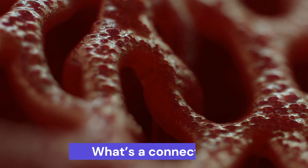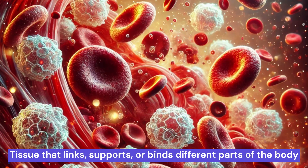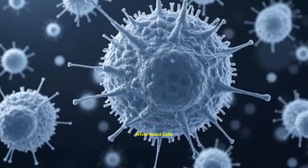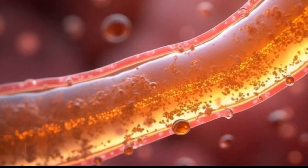First, what's a connective tissue? It's a tissue that links, supports, or binds different parts of the body. It's made of cells like red blood cells, white blood cells, and platelets. These cells float in a liquid called plasma, making blood a fluid.